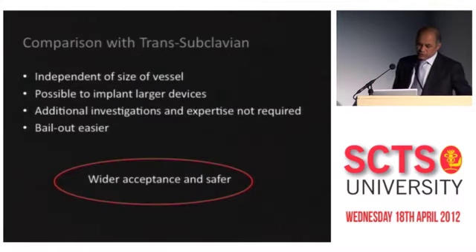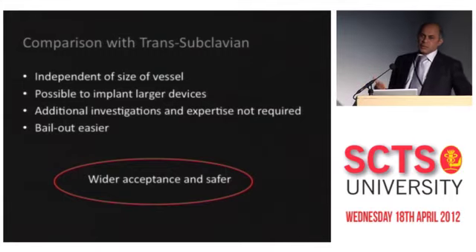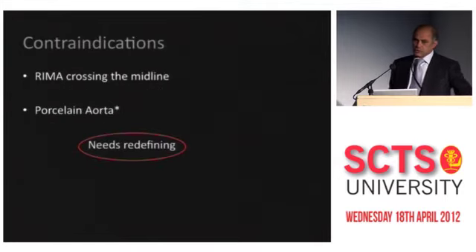Comparing with subclavian: we have to have an open mind, but vessel size is not going to be a limitation in the aorta. You don't require extra expertise or extra investigations to check suitability. I believe from the Medtronic Pivotal trial in the U.S. there are a lot more direct aortics done than subclavian. And bailout is easier — if there is a problem, you can bail the patient out easily.